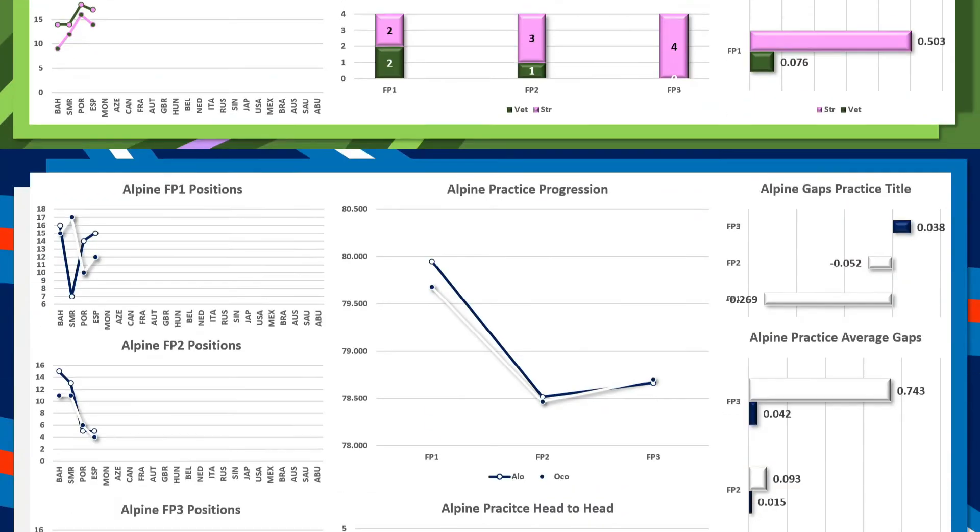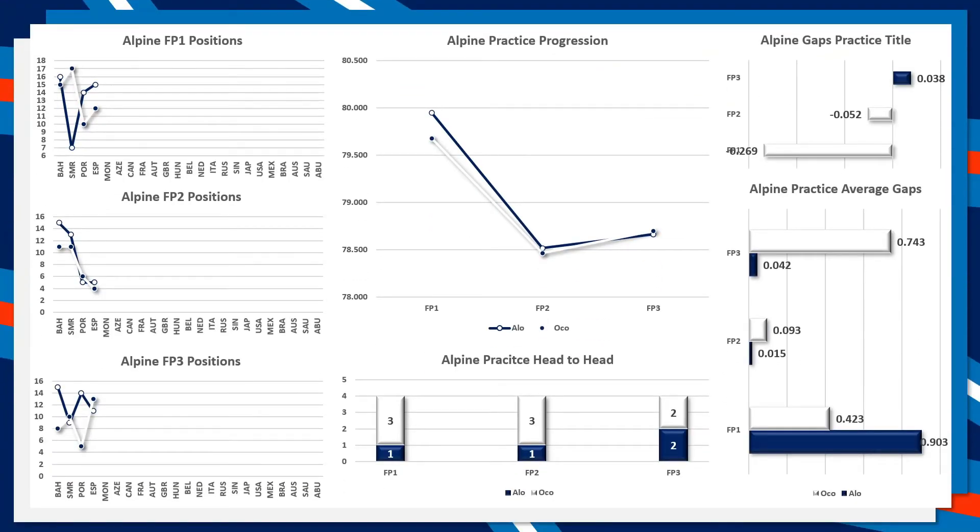Alpine drivers were exceptionally even, with the largest gap between them this weekend being two and a half tenths in favour of Esteban Ocon in FP1. The head-to-heads are 3-1 in FP1 and FP2 in favour of Ocon and two-all in FP3. Every single session in Spain produced gaps lower than either driver's season average over the other — very good stuff from Alpine, as both drivers are slowly becoming more evenly matched.